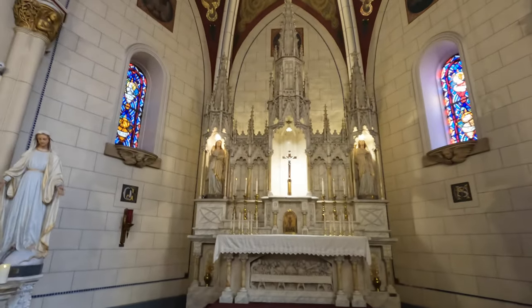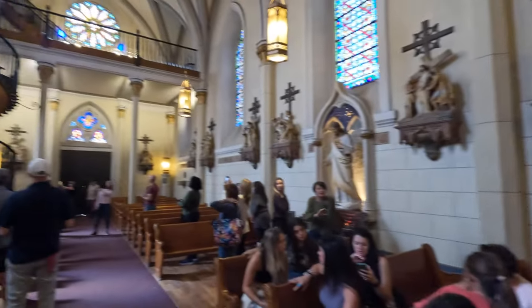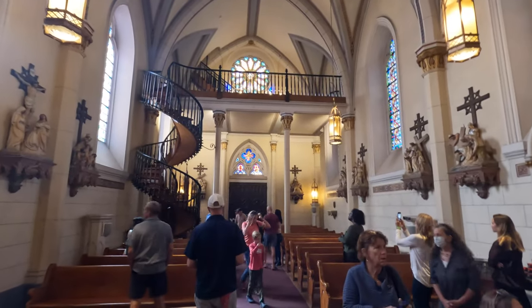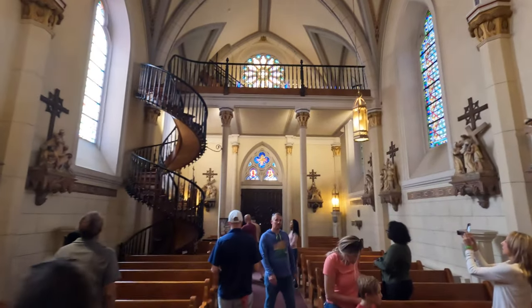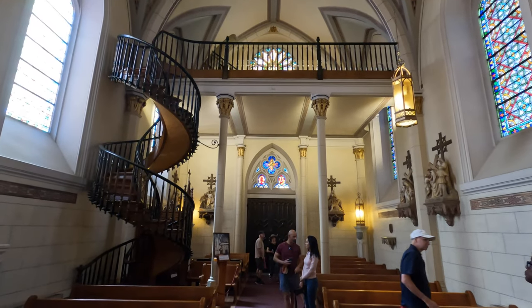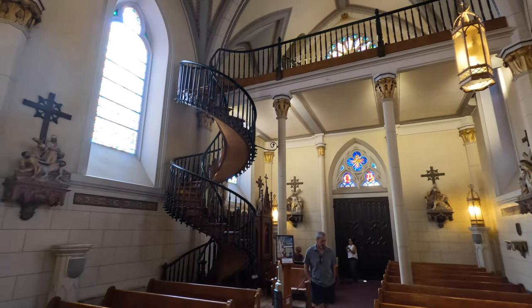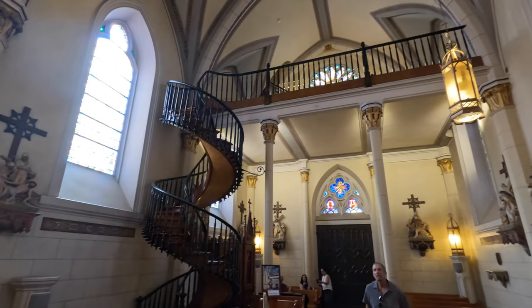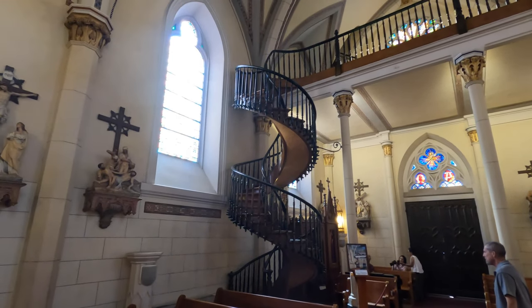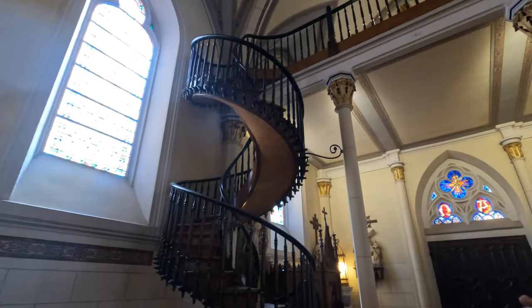Here I am inside the Loretto Chapel, and in a second I'll turn around and you'll see the Loretto staircase. The short version of the legend is that the choir loft was built without a staircase, and the nuns had no way to get up there. So they prayed to St. Joseph the carpenter to come build one. A mysterious man showed up, built this staircase, and left without asking for money or any thanks. The nuns believed it was St. Joseph.